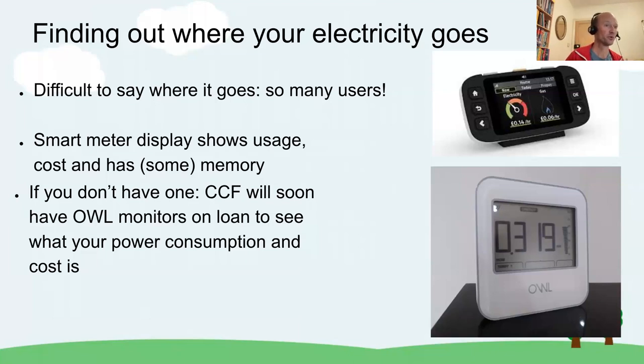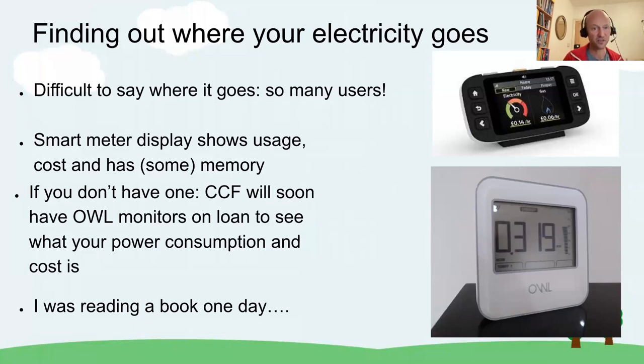My interest in home energy started because I bought one of these devices about 10 years ago. I was reading a book and the meter stood at 400 watts consumption, and I thought: why does it take 400 watts for me to read a book? So instead of reading the book I went around my house chasing the consumers, trying to switch them off, and I only returned to my book when consumption was below 150 watts — but then of course it was too late to read the book anyway.